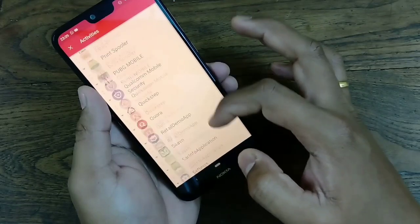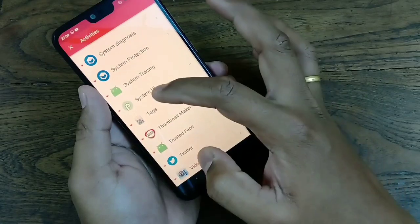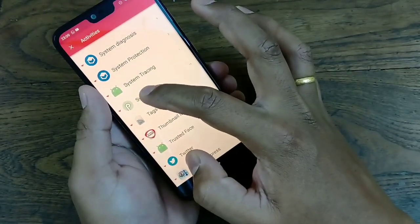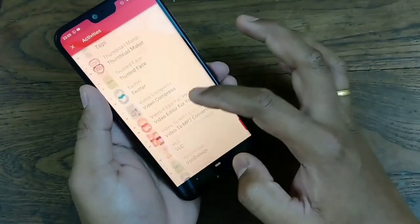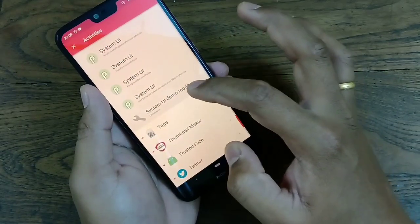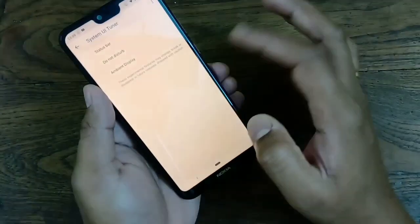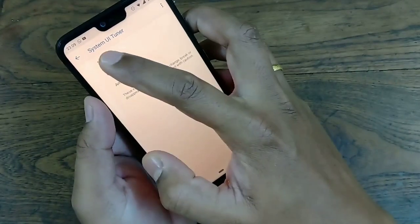Scroll down and you can see System UI. Press and hold on it for a few seconds. Then you can see System UI Demo Mode. Do the same thing again — press and hold. It will take you to the screen where you can see System UI Tuner.